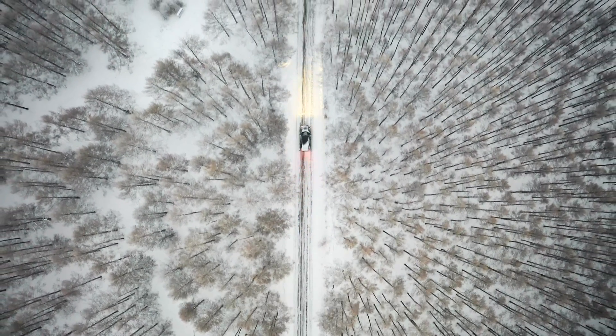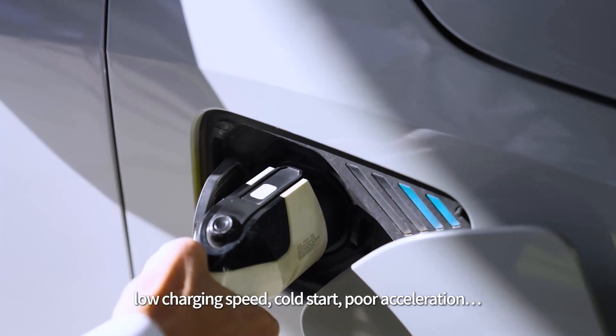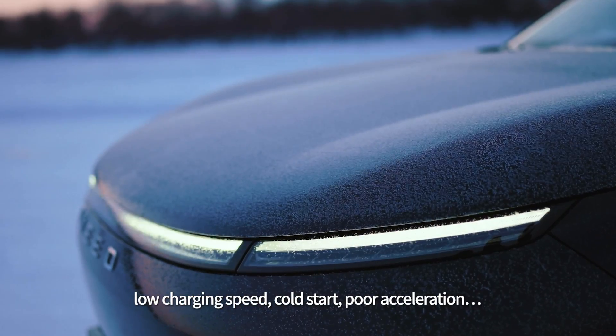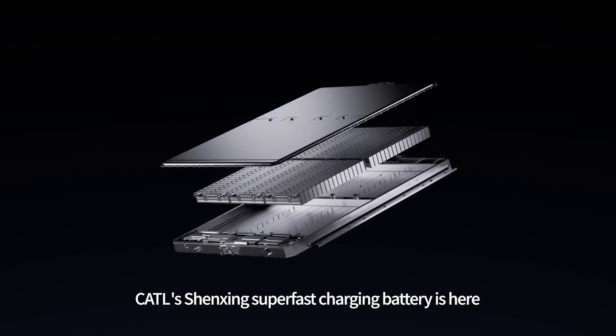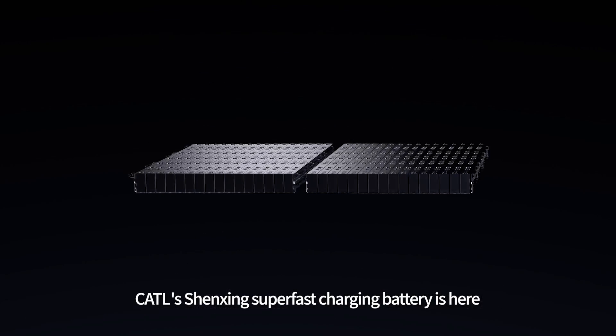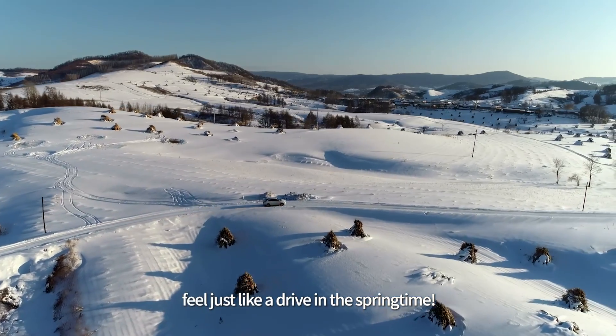If you are an EV driver living up north, you probably worry a lot about battery performance in frosty seasons — low charging speed, cold starts, poor acceleration. Well, worry no more. CATL Shenzhen Super Fast Charging Battery is here to free you from all the bleak worries that make your winter drive feel just like a drive in the springtime.